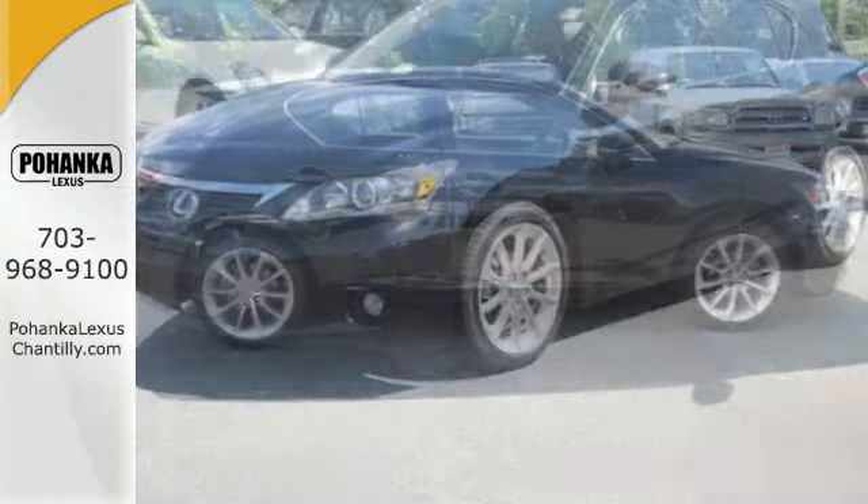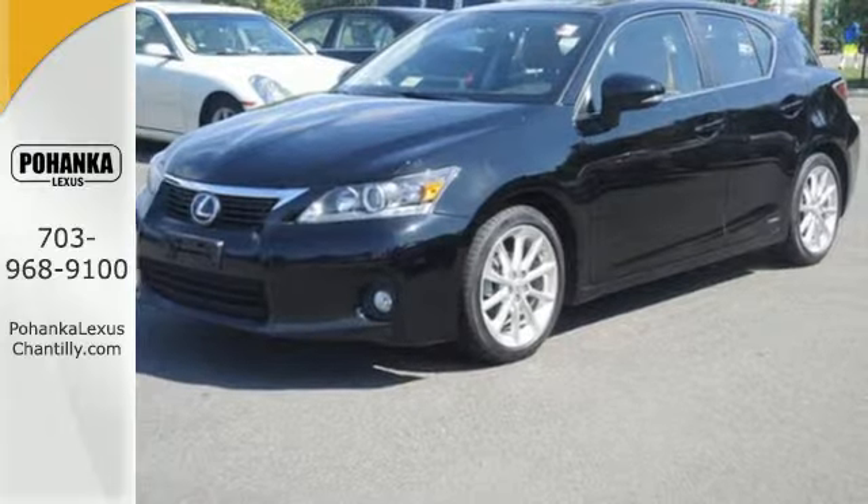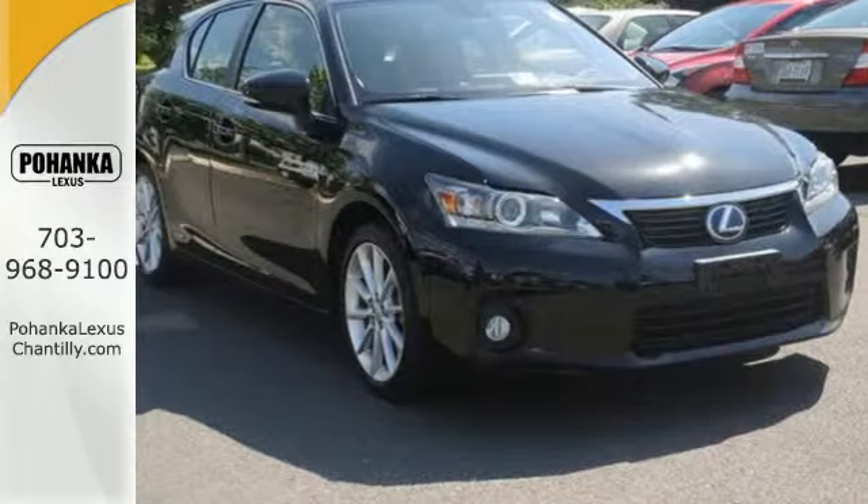Down to the last drop, this is intelligent design at its finest. Be a part of it and take this CT200H home today.